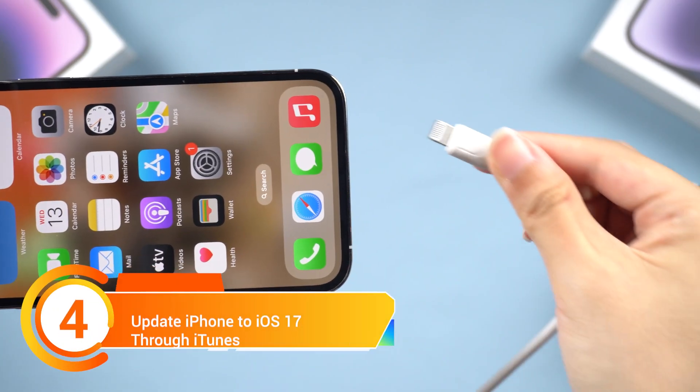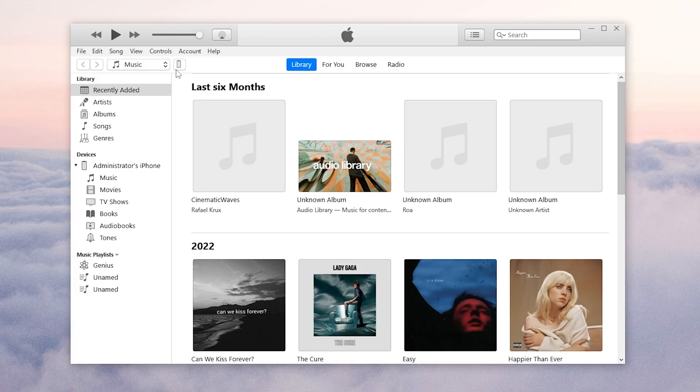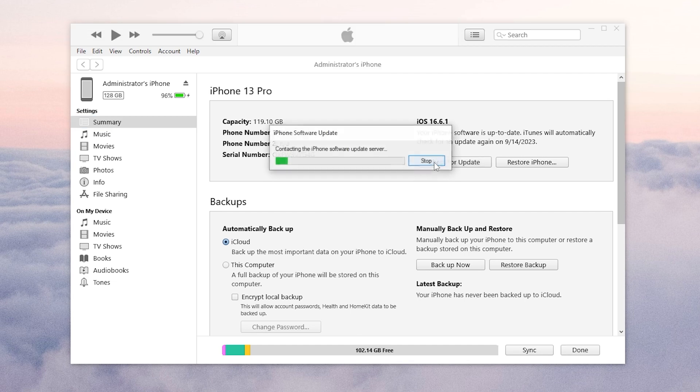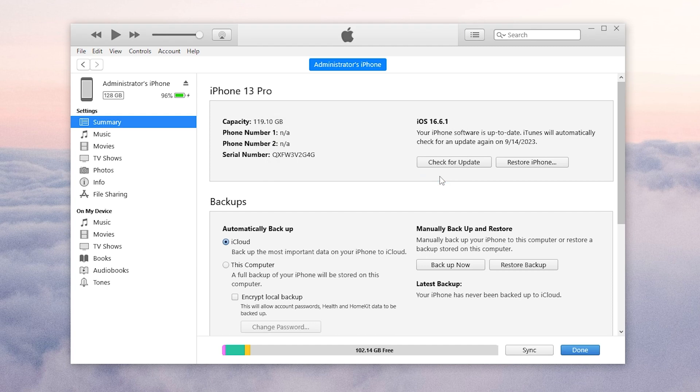Method 4. Open iTunes and connect your iPhone to it. Click the device icon, then click the Check for Update option. If things go well, it will pop up a window telling you that iTunes will update your iPhone to iOS 17. But iTunes often has problems and becomes unresponsive, so to save more time, you can try the next method.